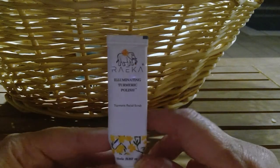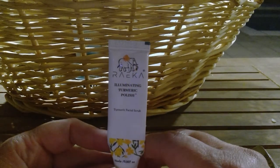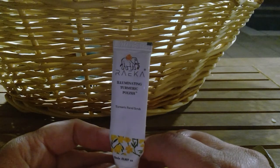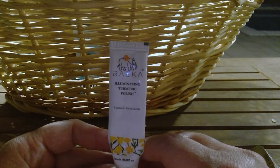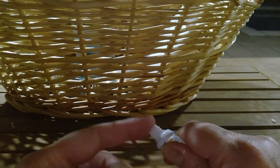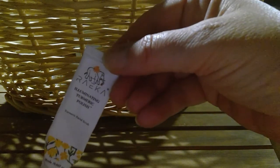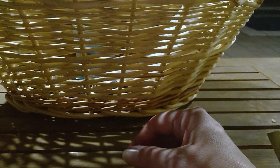I loved this — Rica or Rake Turmeric Polish. It was like an exfoliating scrub and nothing's left in it. I love the smell — it's so clean smelling and my skin looked amazing using this. I'm going to put it aside and try to get it again because it did really good things for my skin.